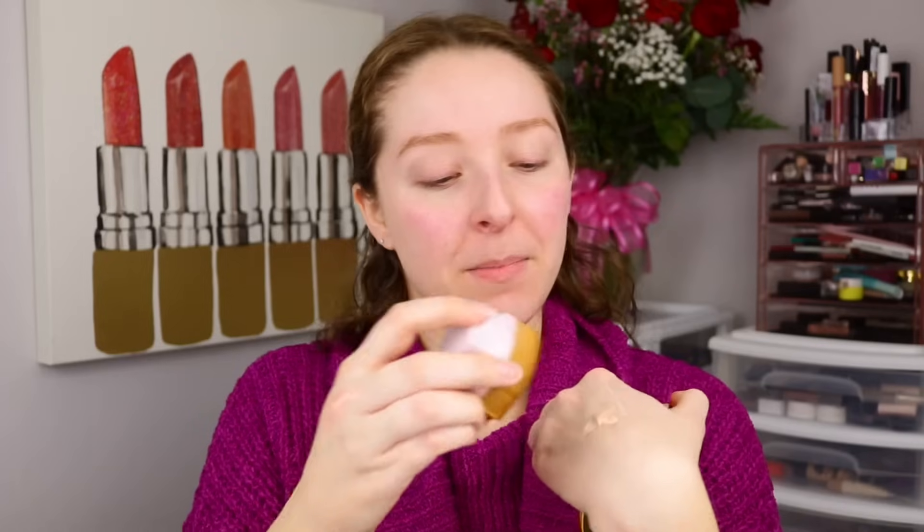I just reached into my foundation drawer and chose one of my liquid foundations that I love — this is from Tarte, it's the Face Tape Foundation. I'm going to pump out a little bit onto the back of my hand. I'm not sure if a little goes a long way with this, but unlike makeup sponges that are super absorbent, I'm not expecting this brush to be absorbent at all. I'll start with a little and see how it goes.